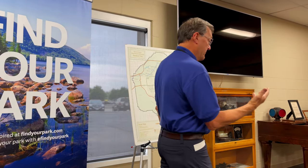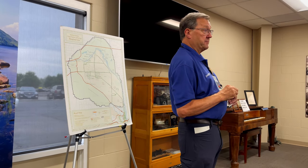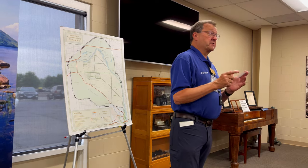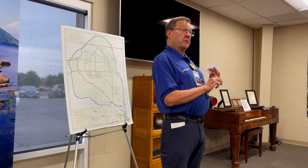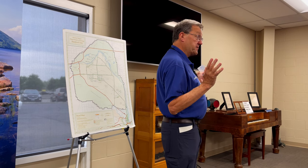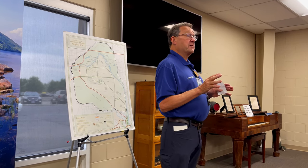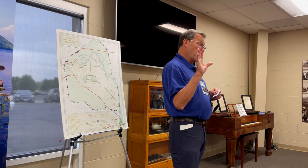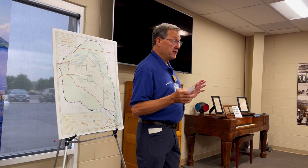The B Reactor Park, the Manhattan Project National Park, is unique among the National Park systems for a couple of reasons. First, because it's a joint partnership of the Department of Energy and the National Park System. The Department of Energy owns the facilities and maintains them. The National Park System is responsible for the interpretation. A number of the facilities on site are part of that National Park System. The second thing that makes this park unique is its location — there are three locations.